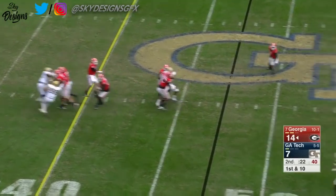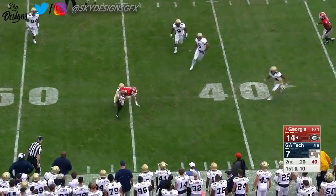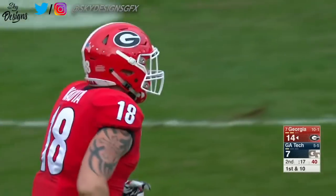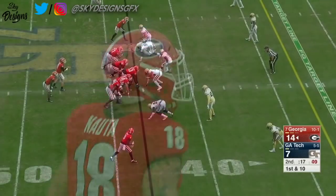Another pass play, and look at all the time for Fromm. He dumps it off to Isaac Nauta — they tackle him inbounds, that will force Georgia to call a timeout. Good play by Jalen Johnson. So long at 49.